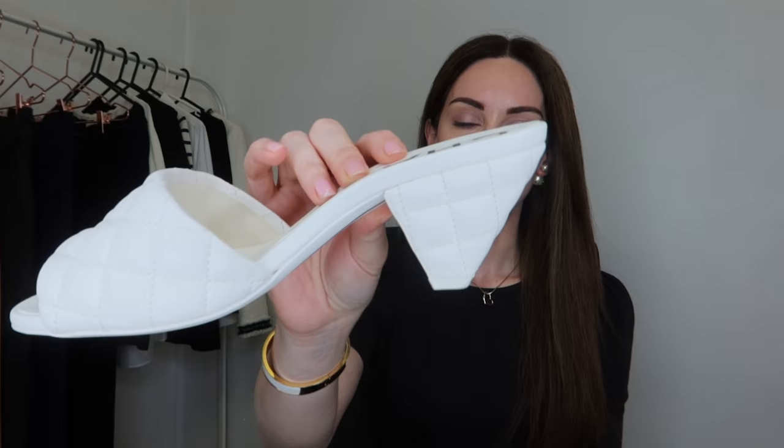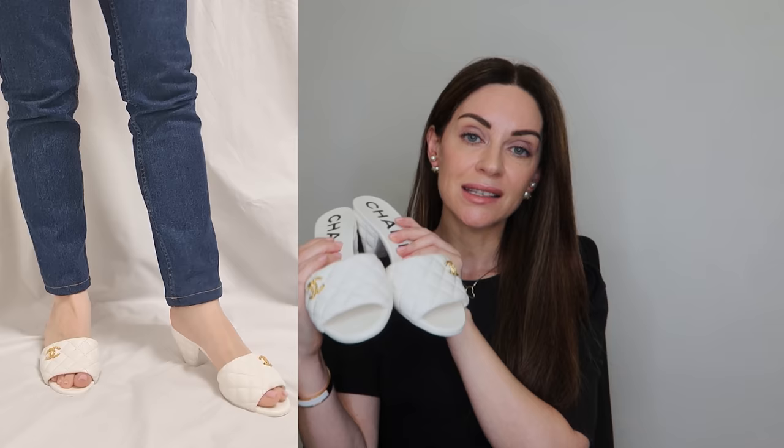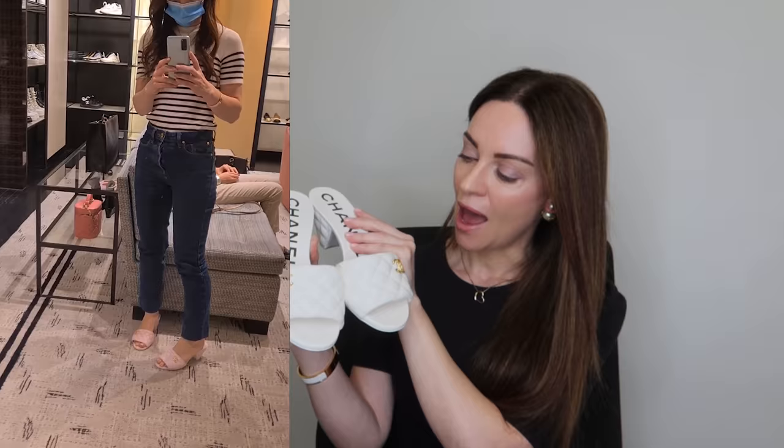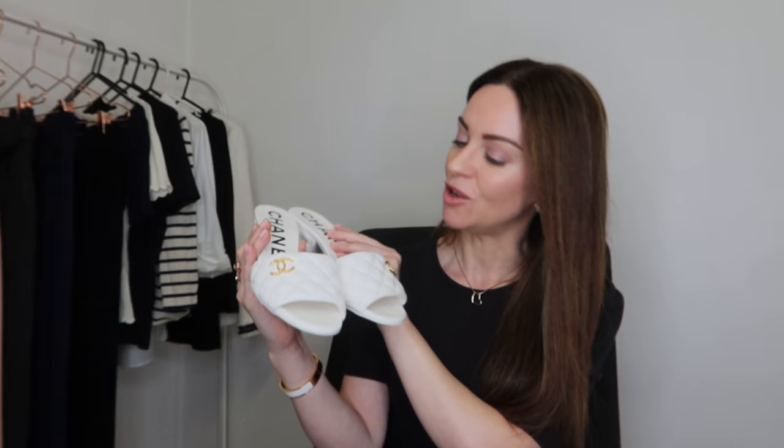The next pair is perfect for spring or summer — these are the quilted lambskin mules from Chanel with a unique cone-shaped block heel. I got these in size 36 and they are true to size. No breaking-in period. The lambskin on the upper is really soft. When Chanel released these for their Spring/Summer 2022 collection I knew I had to pick up a pair. I originally wanted the light blue but when I saw the white I knew it would be much more versatile to style.